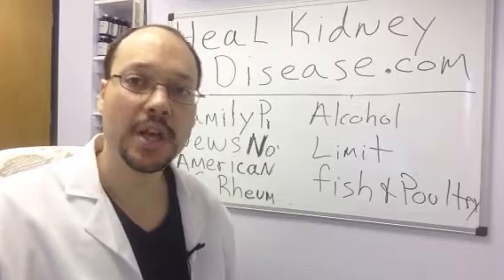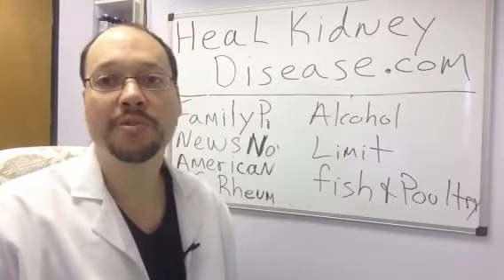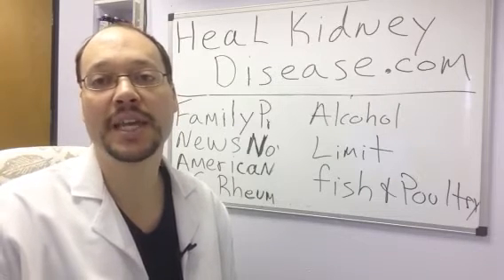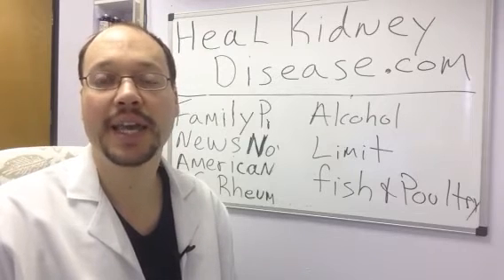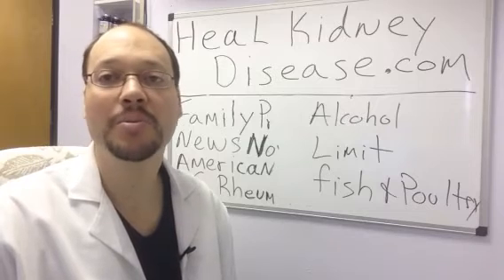Start out with these — it's a really good thing you can do for yourself if you have kidney disease. There are also more free tips and things on my website, a free video with over 7 ways to improve kidney health at HealedKidneyDisease.com. I'm Robert Galarowicz, thanks for watching, bye.